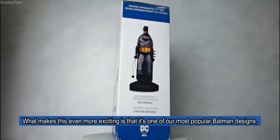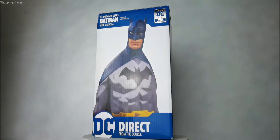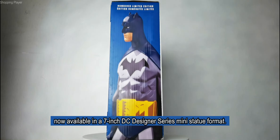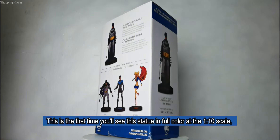What makes this even more exciting is that it's one of our most popular Batman designs, now available in a 7-inch DC Designer Series Mini Statue format. This is the first time you'll see this statue in full color at the 1/10 scale.